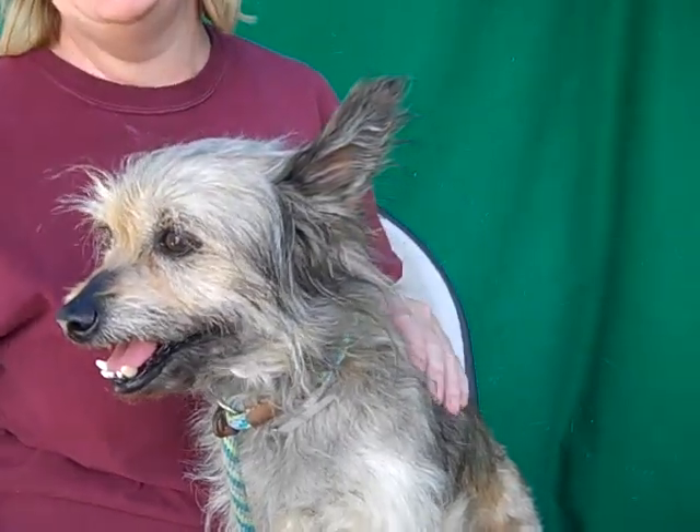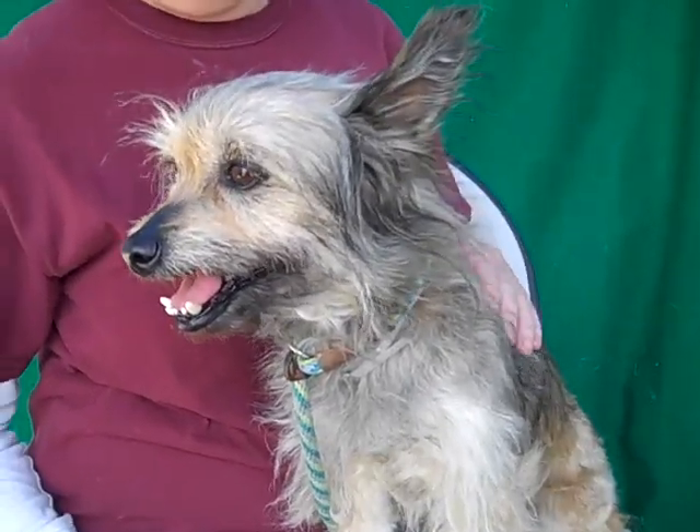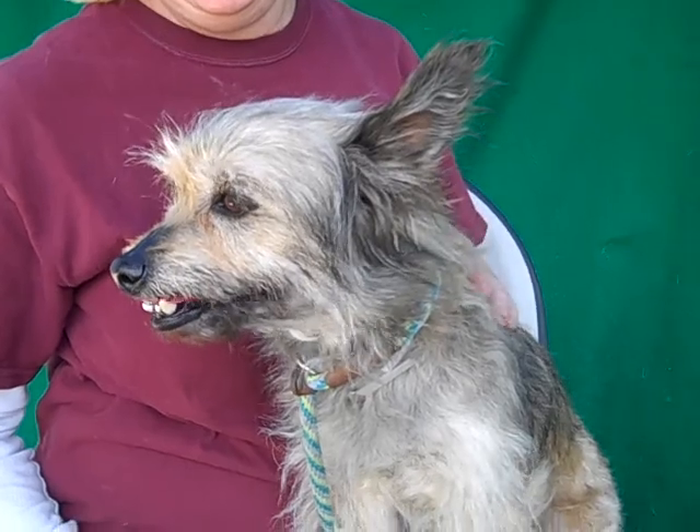This is Candy. Please come down to the Bolton Park shelter and get her out of here. She's too cute to be here. All right, we'll see you later. Bye.